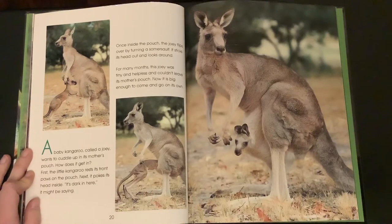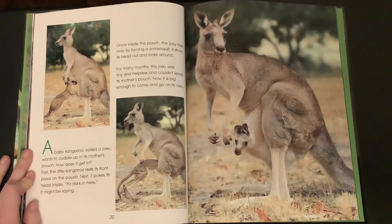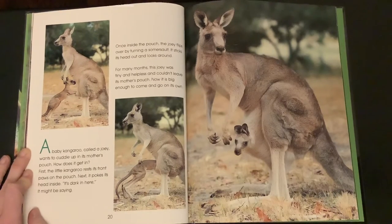A baby kangaroo called a joey wants to cuddle up in its mother's pouch. How does it get in? First, the little kangaroo rests in front, paws on the pouch. Next, it pokes its head inside. "It's dark in here," it must be saying. Once inside the pouch, the joey flips over by turning a somersault.